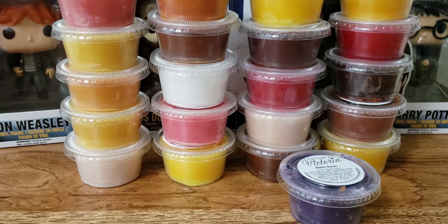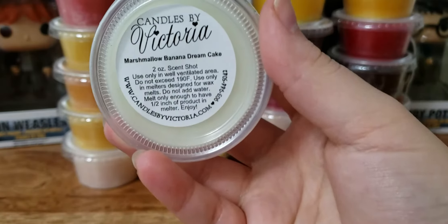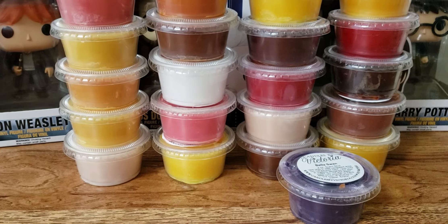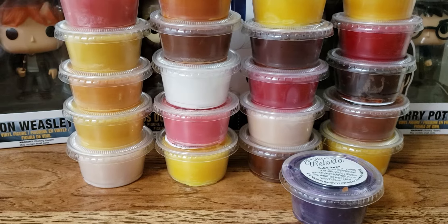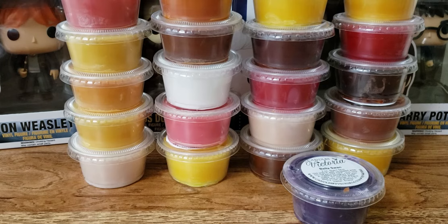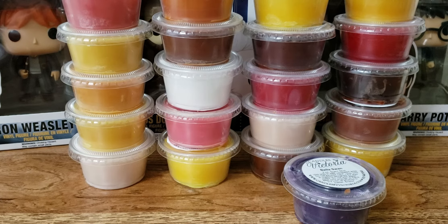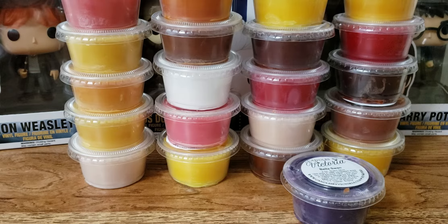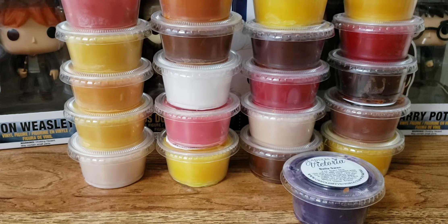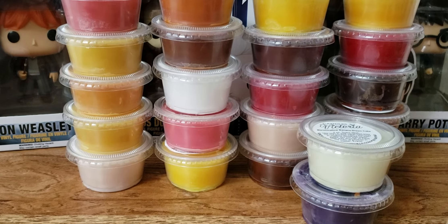We're getting down to the end. This is Marshmallow Banana Dream Cake. Ooh, yes — almost dropped it. So good. That marshmallow — dang, that's strong. Banana, marshmallow for sure. Very, very sweet. Yum. I'm gonna like that a lot.